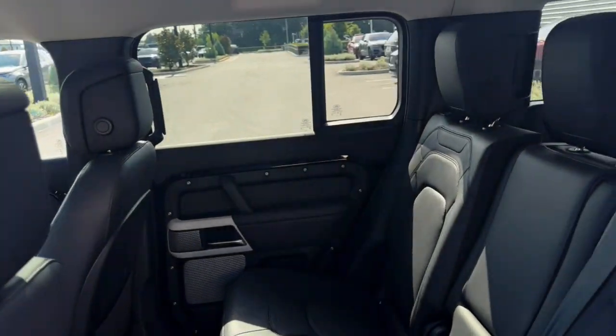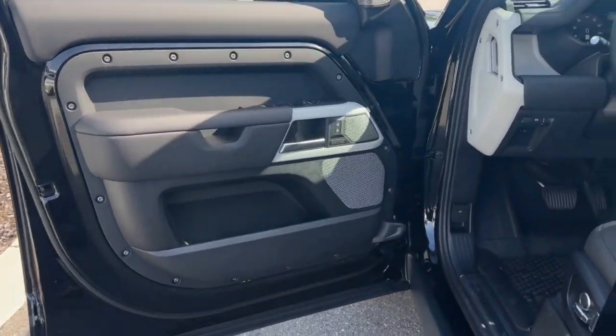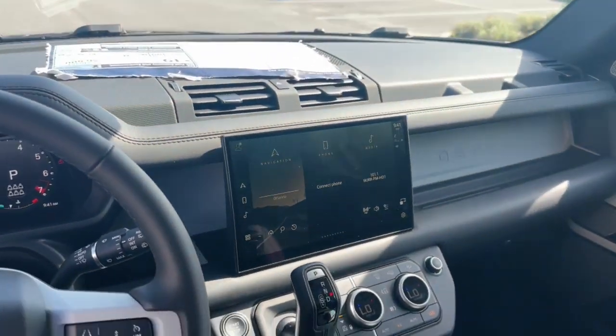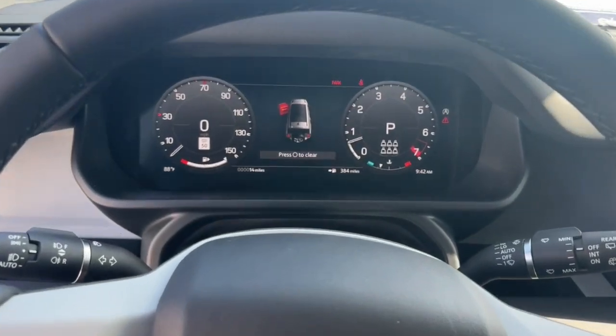These are just some of the great options this vehicle comes with: pre-collision system, lane departure warning, panoramic roof, supercharged engine, keyless entry, sun/moonroof, navigation system, fog lamps, lane keeping assist, and keyless start.